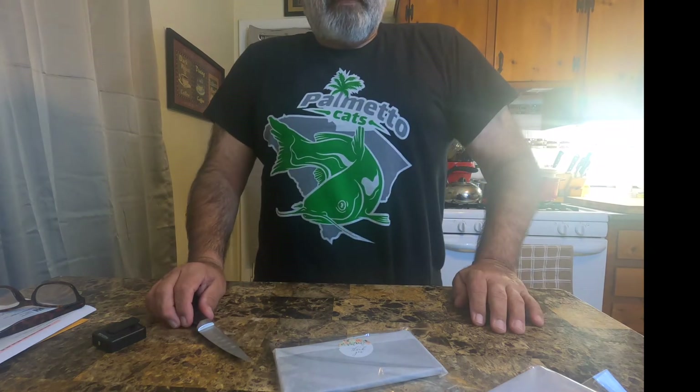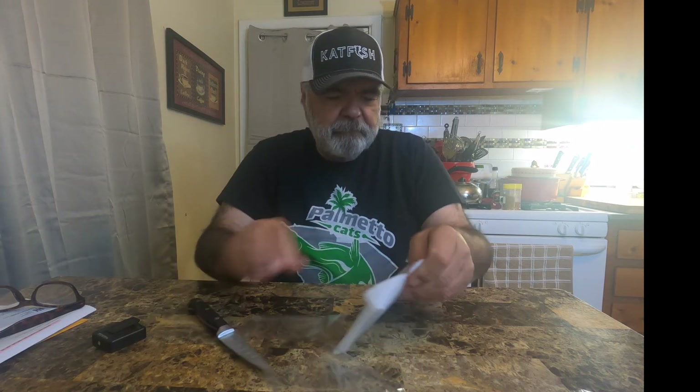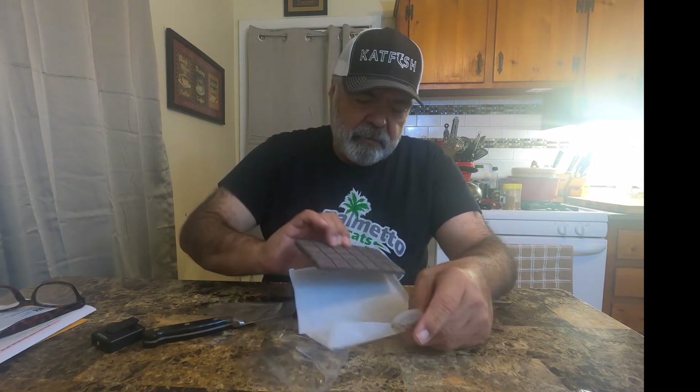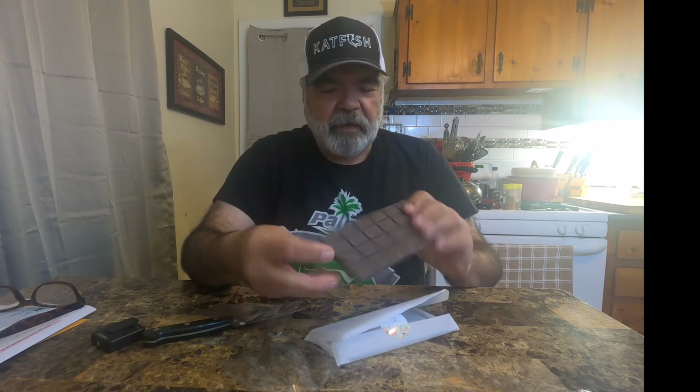Let's see if I can open this — looks like she sealed it pretty good, let me go get a knife. I've had these for a couple of weeks but I've been holding off on trying them because I wanted to do this little review. She put a nice little sticker on it — thank you, Miss Anna. So it's your standard chocolate bar, got it segmented, smells like chocolate.